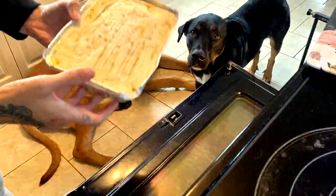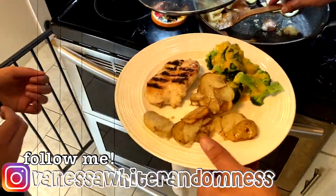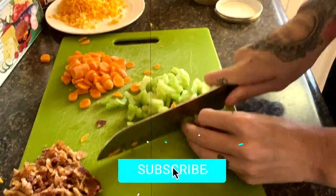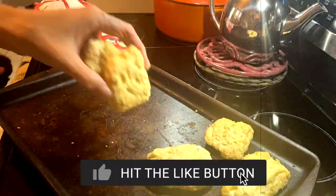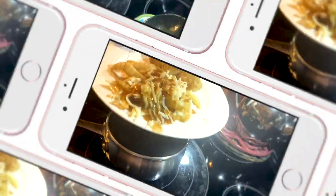Hey guys, what is up, it's Vanessa and welcome back to my channel. Today I have another what's for dinner for you guys. I am sharing five different meals with you tonight — some are recipes and some are just real life because mama was tired and didn't feel like cooking. If this sounds good to you and you like cooking, cleaning, and just silly mama vlogs, then go ahead and subscribe.